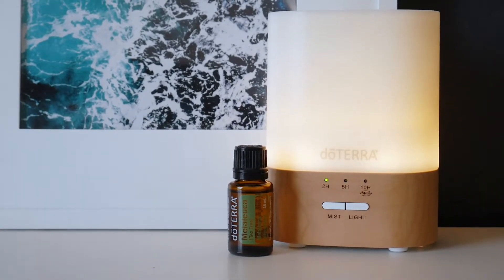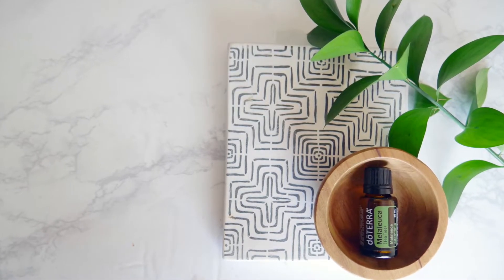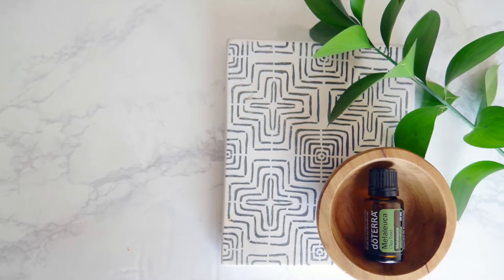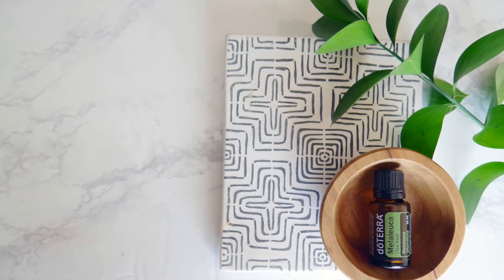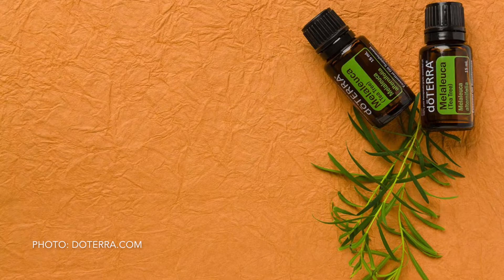When applied topically, tea tree promotes a healthy complexion and reduces the appearance of skin blemishes. This is due to Melaleuca's high concentration of monoterpene alcohol terpinen-4-ol, which has been researched extensively as a topical solution for several skin concerns. It's also great for your nails and your hair.